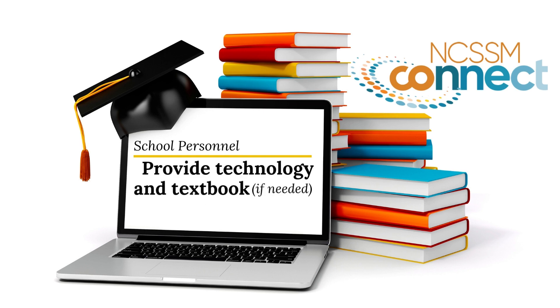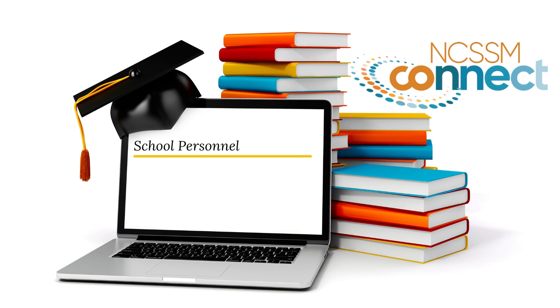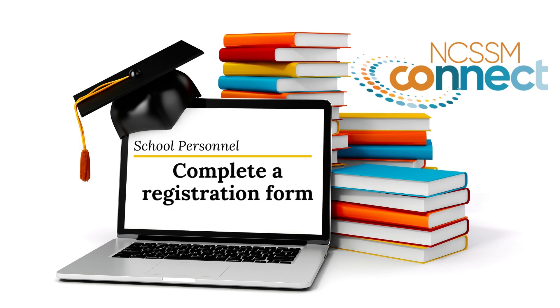Plan to provide the needed technology and textbook to each student. Identify a facilitator as a point of contact who will receive and share materials and communications. And complete a brief registration form for each student taking the course.